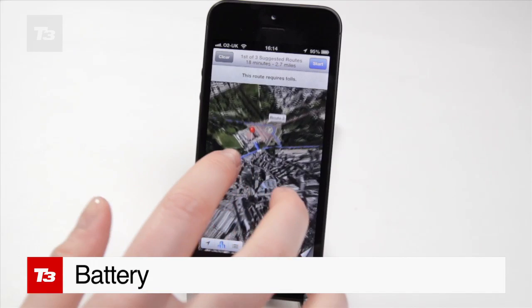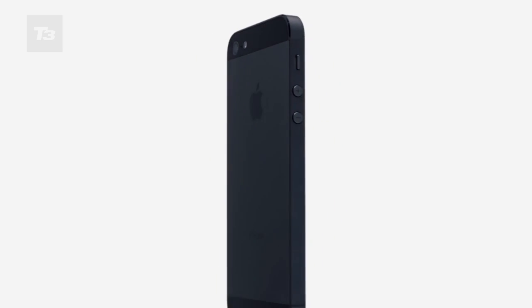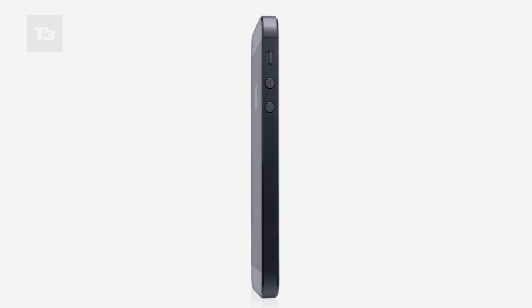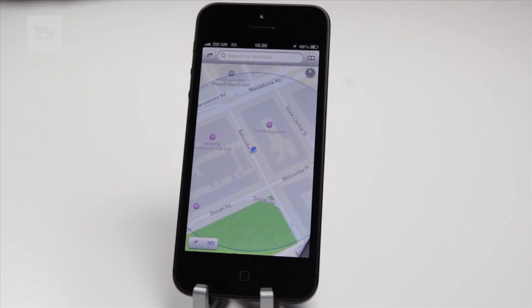When it comes to battery, it's much the same story as the iPhone 4S — you'll make it through the day but you'll have to charge it at night. You can watch a couple of films and listen to hours of music, but talking and 3G surfing takes a heavier toll, and 4G will be even more of a drain.